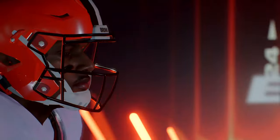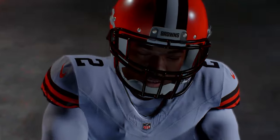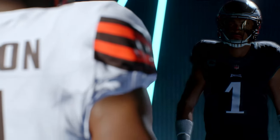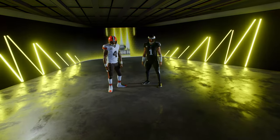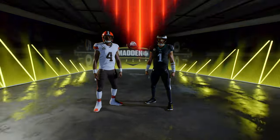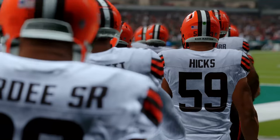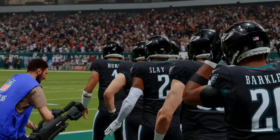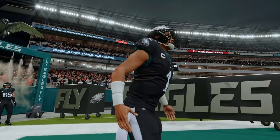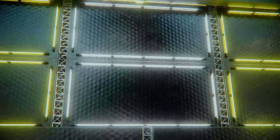It's the NFL on EA Sports where we'll see which conference reigns supreme. Today it's the Cleveland Browns and the Philadelphia Eagles on Monday night primetime. The city of Philadelphia is one of rich history and passion. We've got the crew set for what should be a great Monday night matchup as it'll be the Cleveland Browns taking on the Philadelphia Eagles.